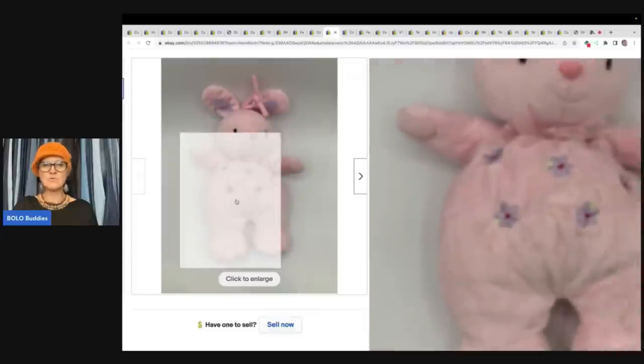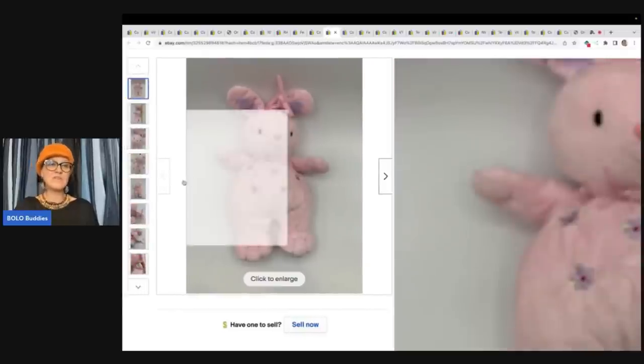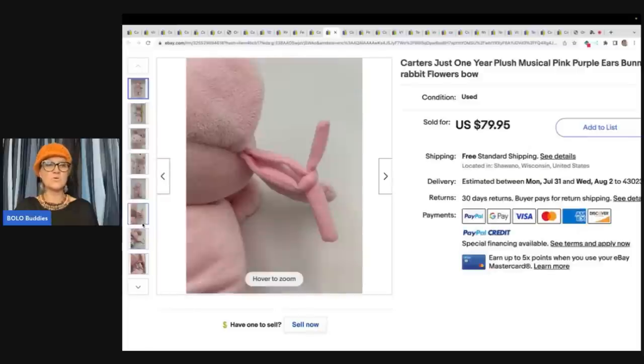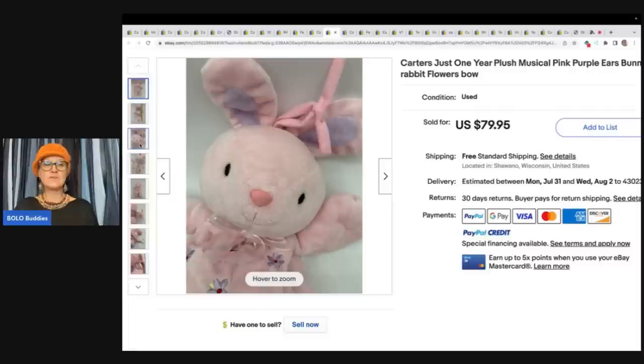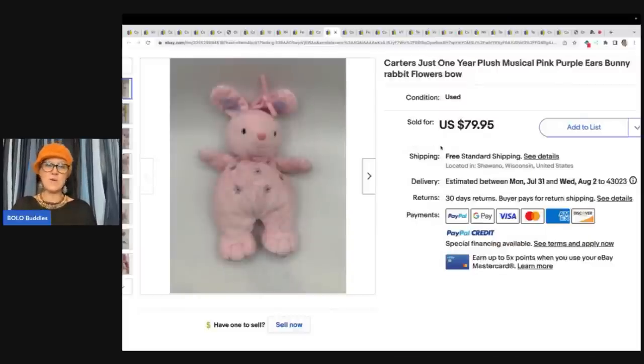Would you have picked it up or walked right past it? I'm guessing most of you would have walked right past it. These are the things you find at garage sales thrown in a tote for a quarter or 50 cents. This brings me to my next point: this person only put 'plush' in the title, which is fine, but I recommend also putting 'stuffed animal' in the title if you have room. Resellers use the word plush, but people searching for a replacement are probably searching 'stuffed animal' — think about what you'd call it if you weren't a reseller.